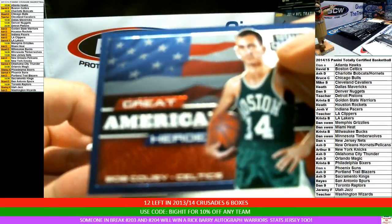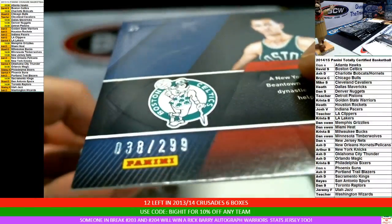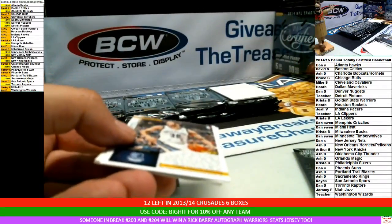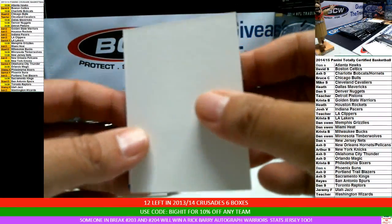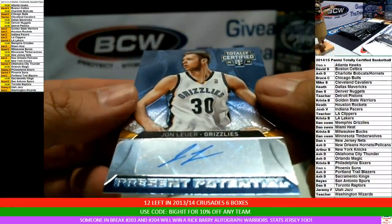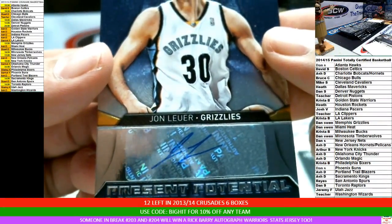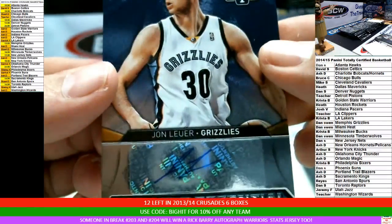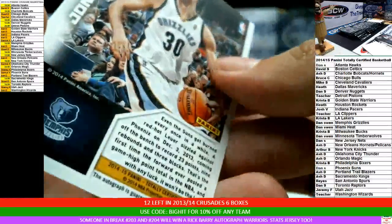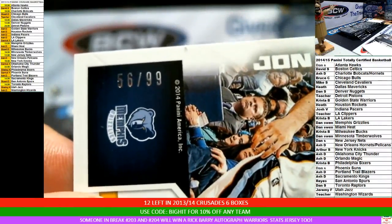For Boston, Bob Cousy Great American Heroes, number 38 of 299. And for the Grizzlies, John Boer on-sticker autograph. That's Bob Cousy — got it. And this is numbered 56 of 99. Congrats to the Grizz.